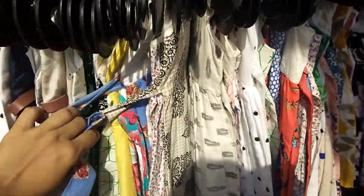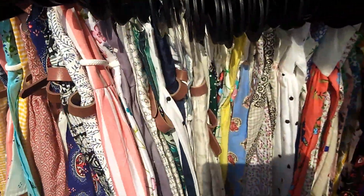These are kids' dresses. They were very cute and of nice quality.